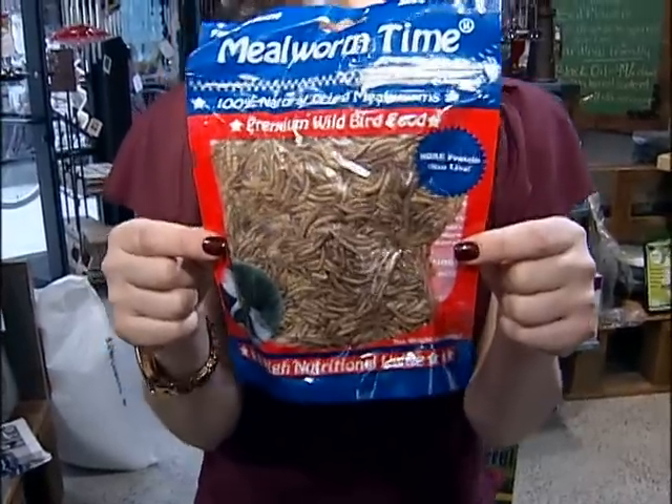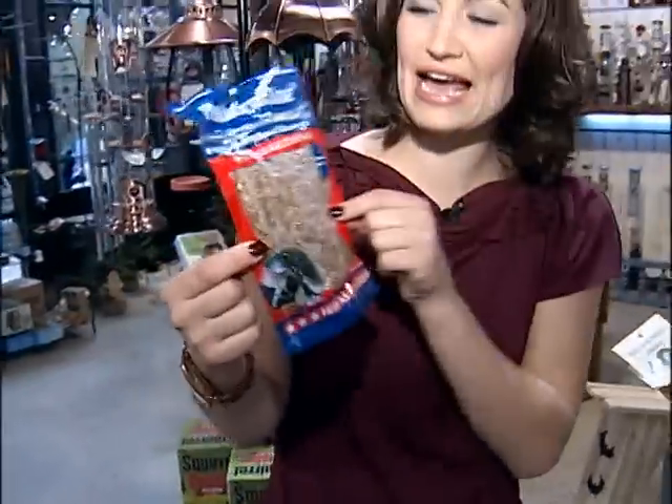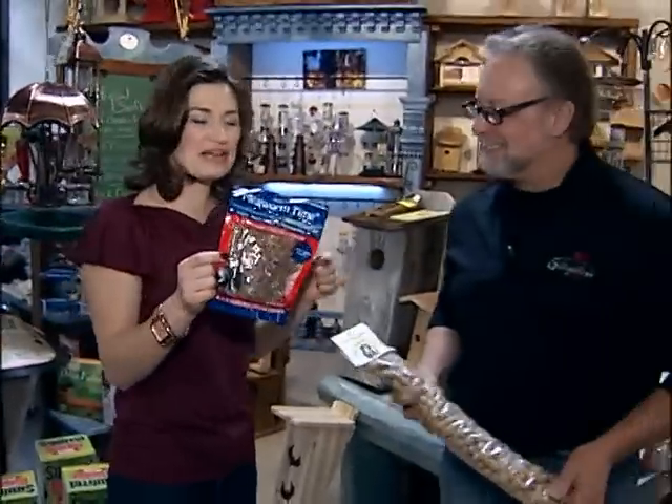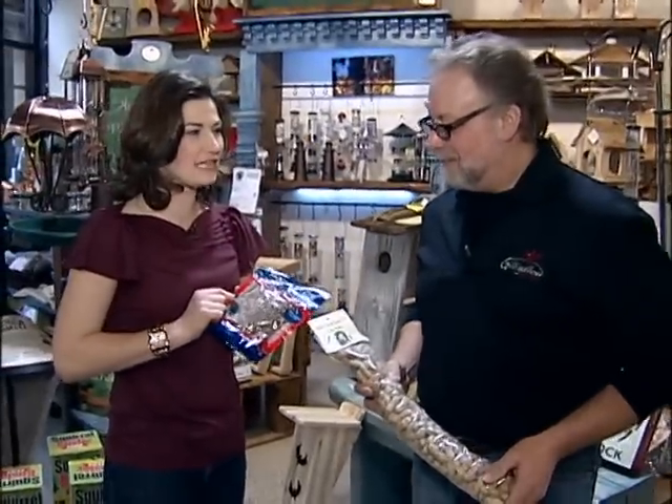Breakfast is served. How about a nice big hearty bag of mealworms? Here to tell me all about it, Bob Volk, co-owner here at Gilligaloo Bird.